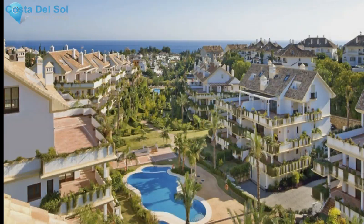Do not hesitate — if you are looking for a luxury life in one of the most exclusive residences in Marbella, this place will meet your expectations.